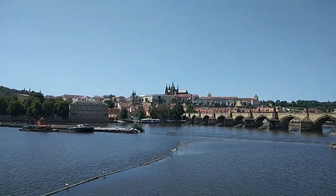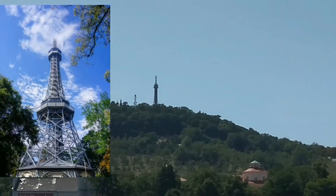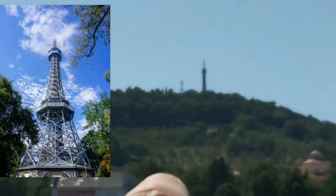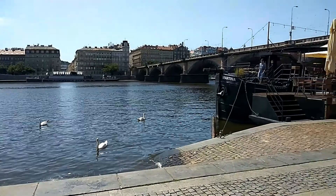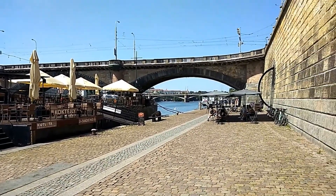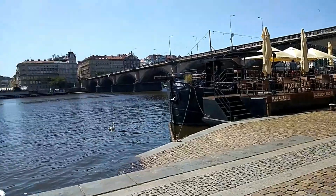Here we have an amazing view of Prague Castle, and up here is our mini Eiffel Tower — it's called Petřín Tower. This is just outside of the center now, down the river, having a little cycle. There are lots of boats selling drinks and food — some of them actually have little terraces, tables, and chairs where you can sit and chill.